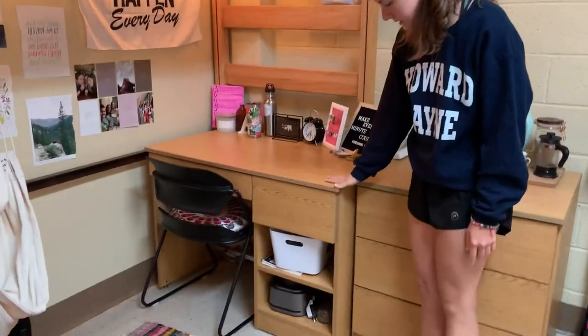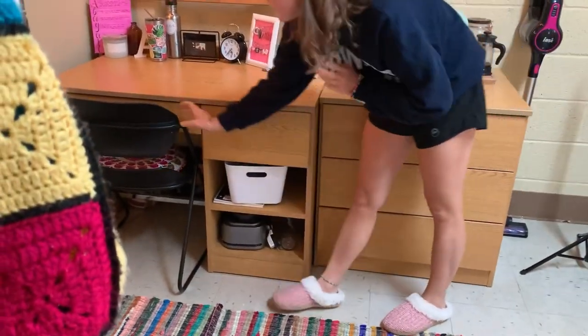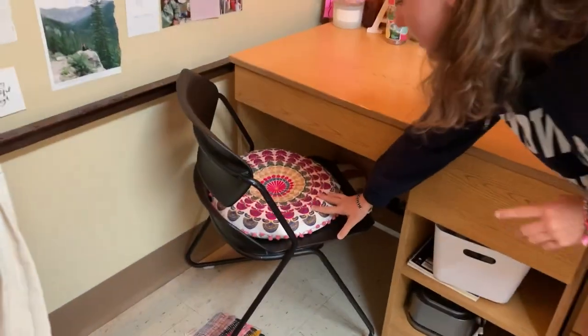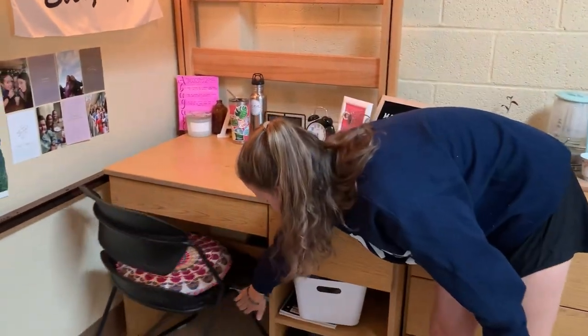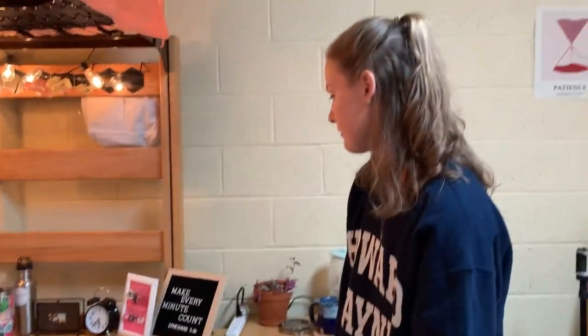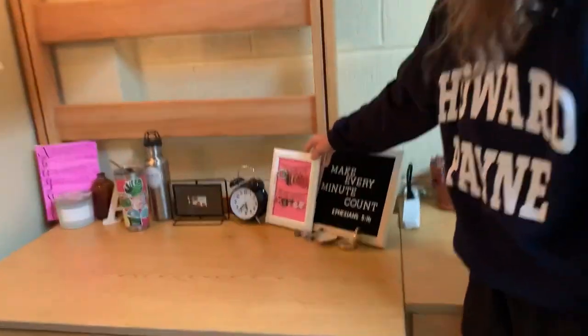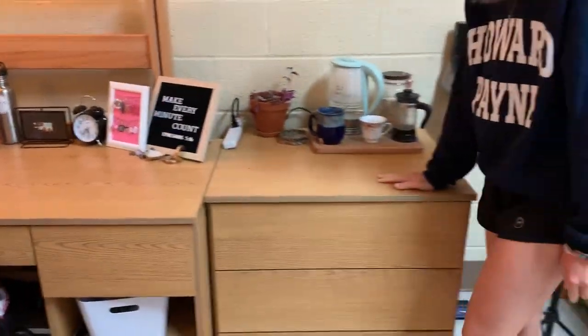And then this is my desk. I have my blender down here, and this really nice seat cushion for the plastic dorm chair. Cute little stuff on my desk — a little earring holder.